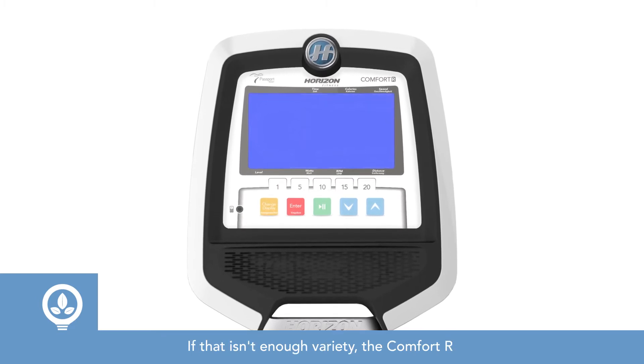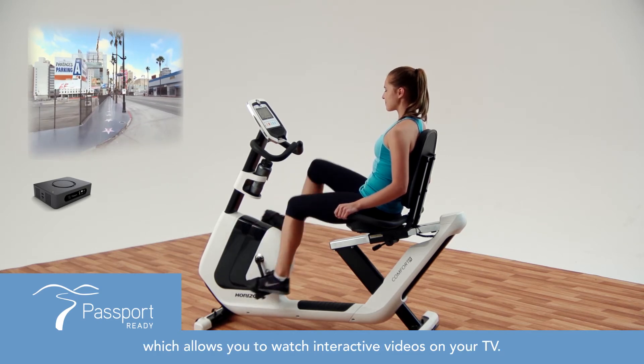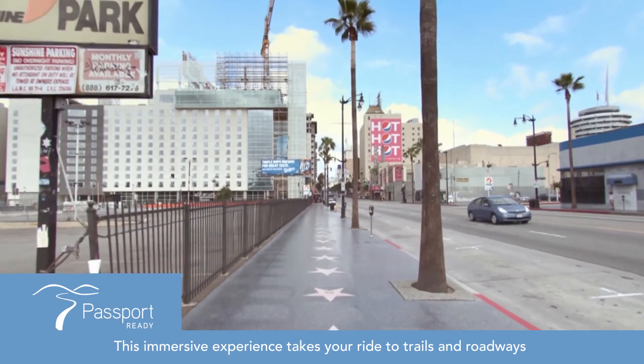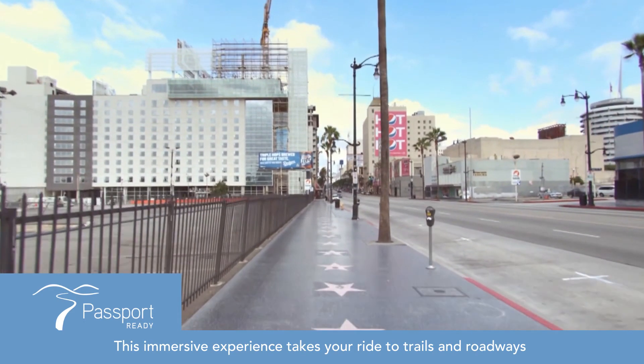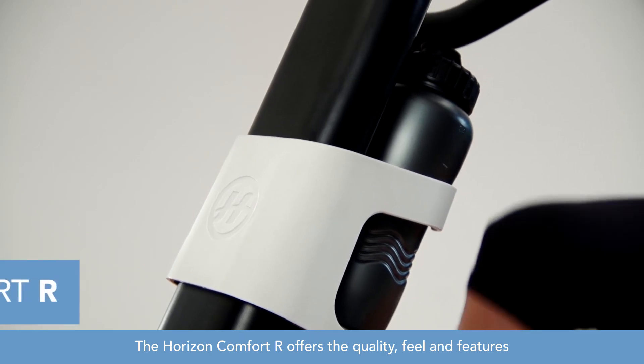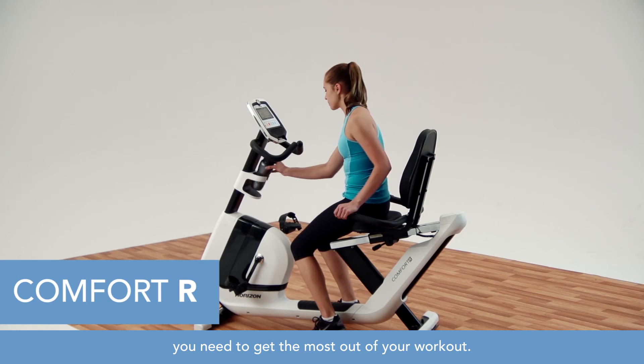If that isn't enough variety, the Comfort R is compatible with the Passport Media Player, which allows you to watch interactive videos on your TV. This immersive experience takes your ride to trails and roadways in stunning locations around the world. The Horizon Comfort R offers the quality, feel, and features you need to get the most out of your workout.